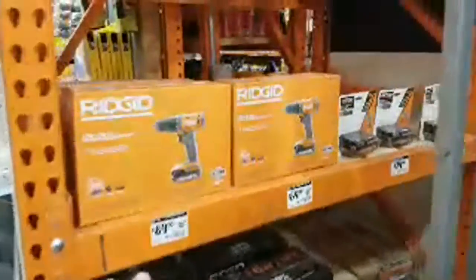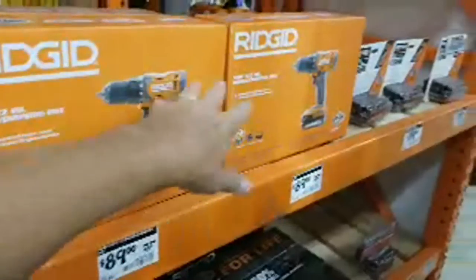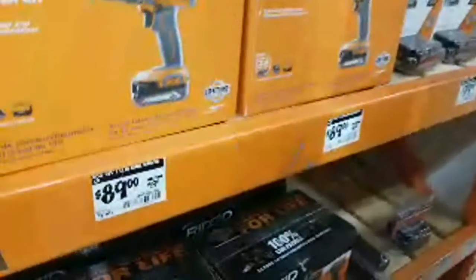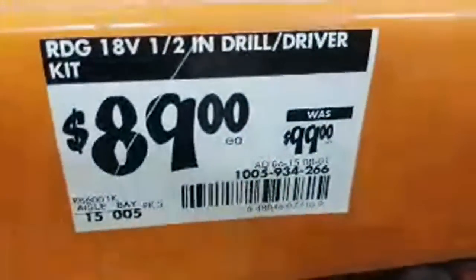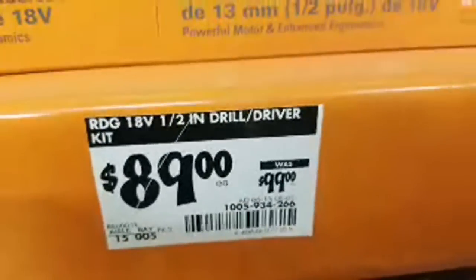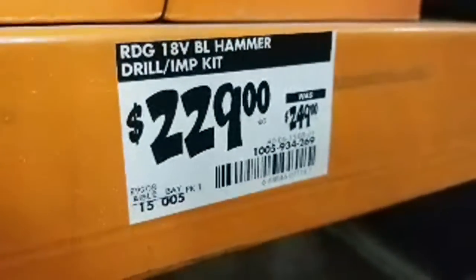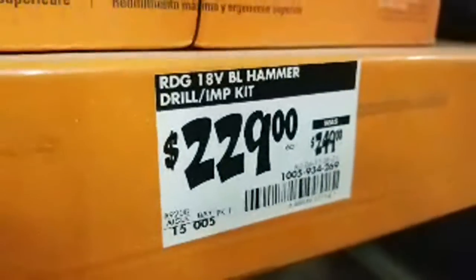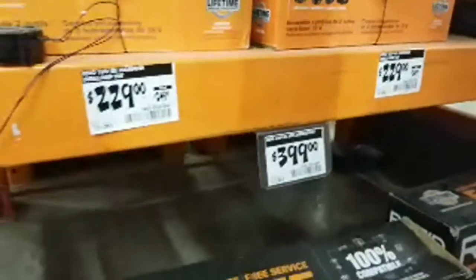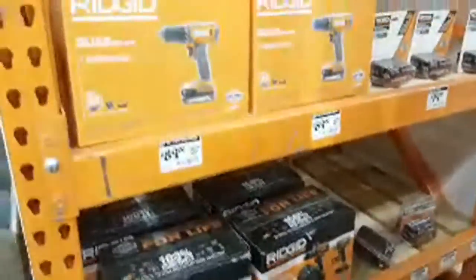In the last week or so, it looks like RIDGID dropped the prices on all these new tools by about $10 on most of them. The drill driver is down to $89 from $99, and the combo kit they took $20 off — it's down to $229 from $249. So far nothing on the bigger kit.